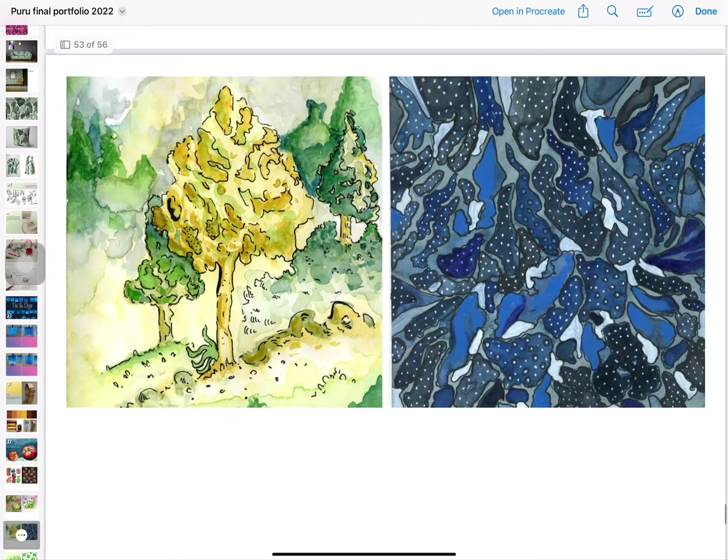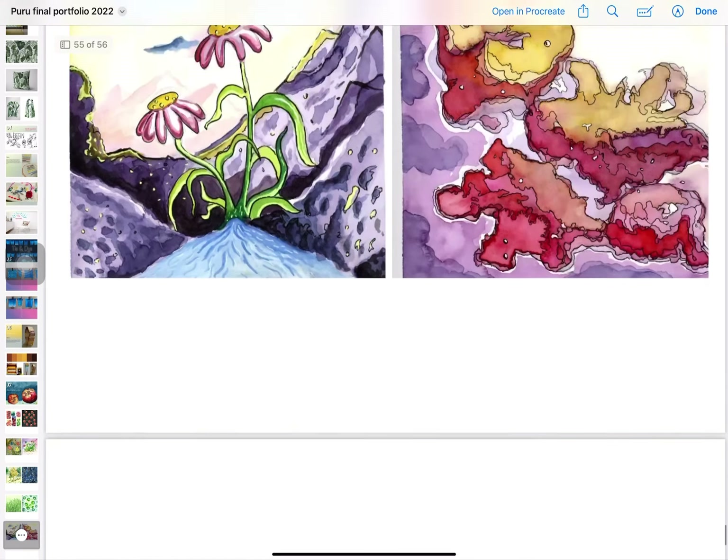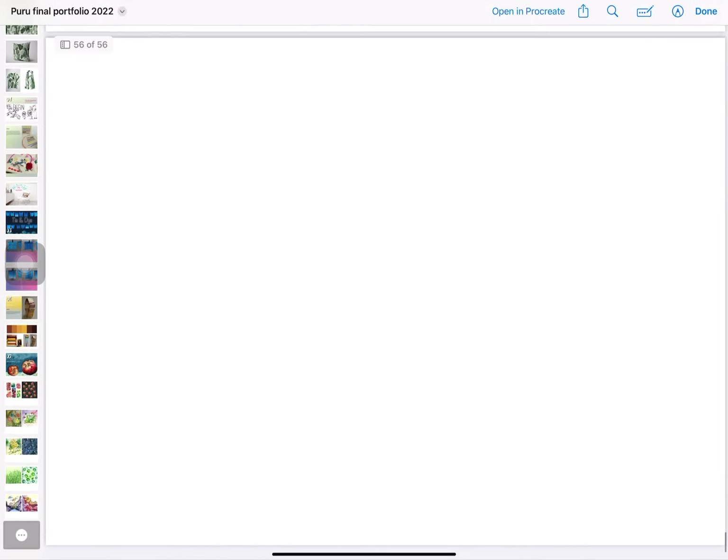Here are some color illustrations done in watercolor and gel pen. Thank you guys for your support!